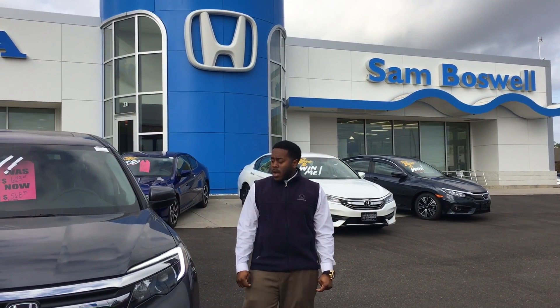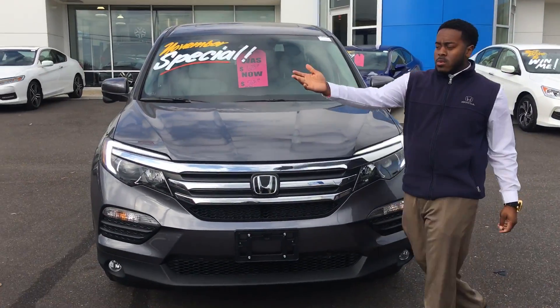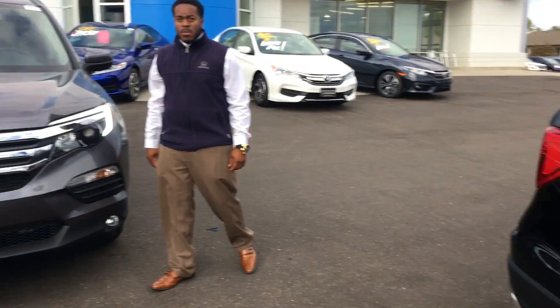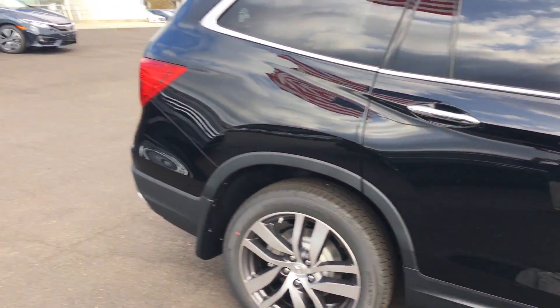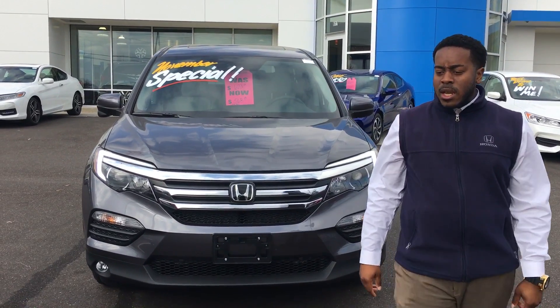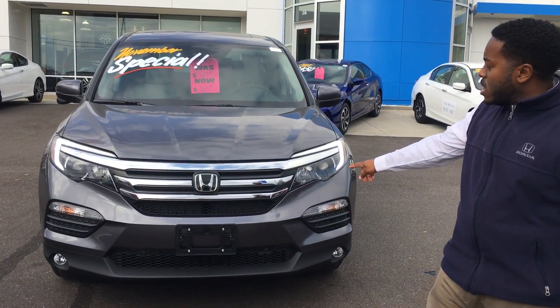Great news — as you can see, I have this one as well as other ones available in stock. You couldn't have expressed interest at a better time. What I want to do is show you the 2016 Honda Pilot EXL.